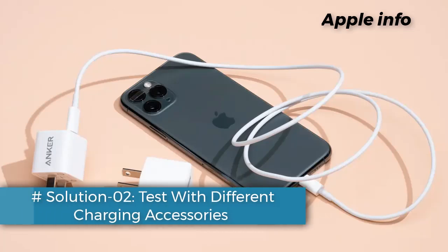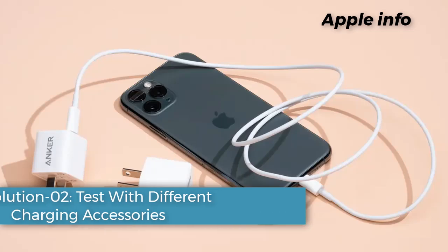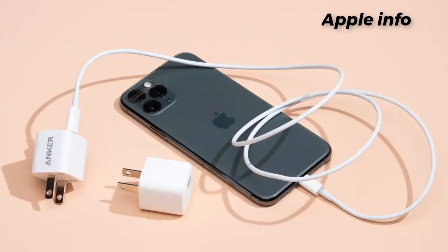Solution 2: Test with different charging accessories. Faulty or incompatible charging cables and adapters can cause charging issues. Ensure you are using Apple-certified accessories, and test with a different charger and cable to rule out accessory-related problems.